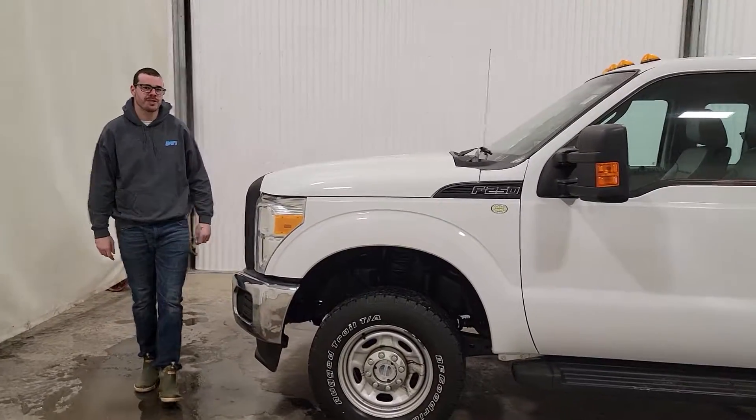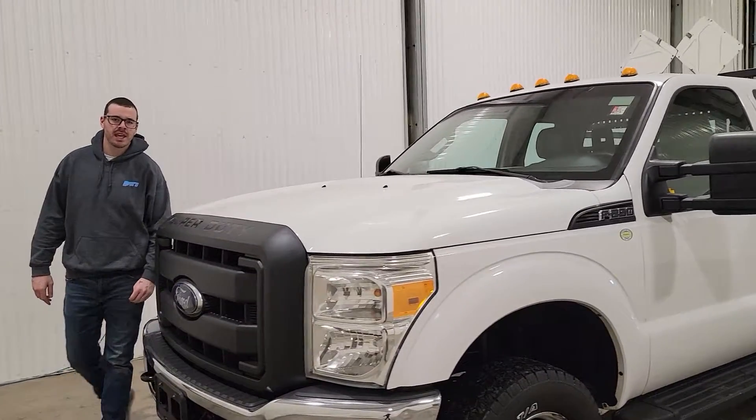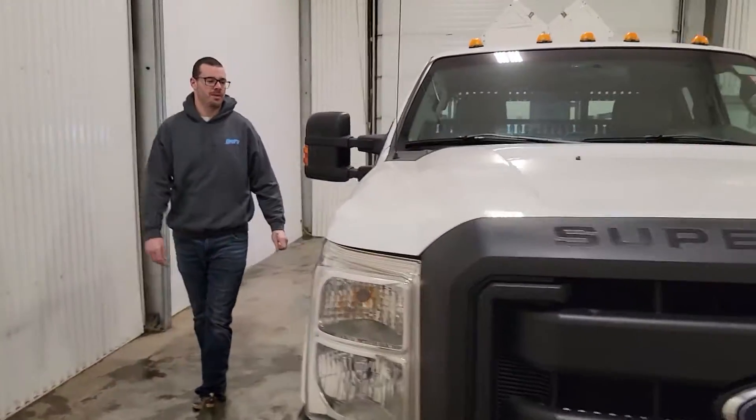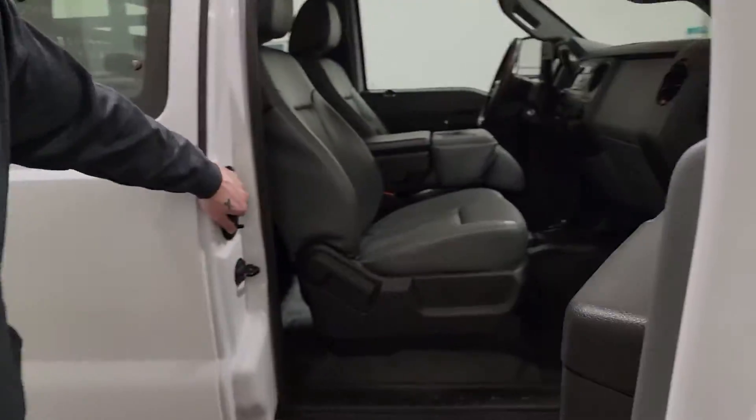Hi guys, it's Jamie from Saskatoon Truck Center. This is stock number 4302P. It's a 2014 Ford F250 Super Duty with 127K. This one does have a 6.2 litre gas as well.